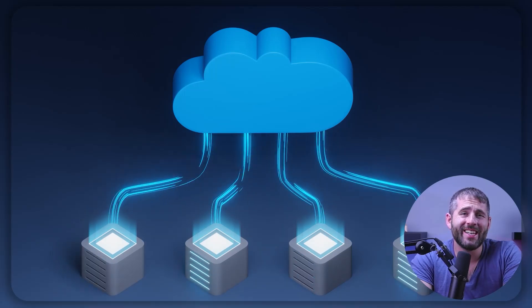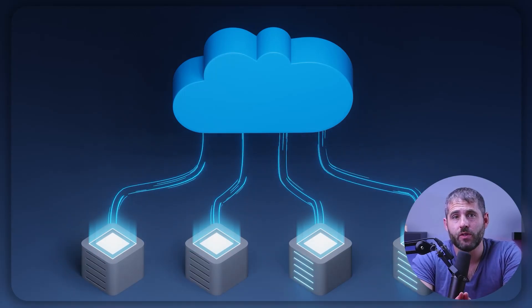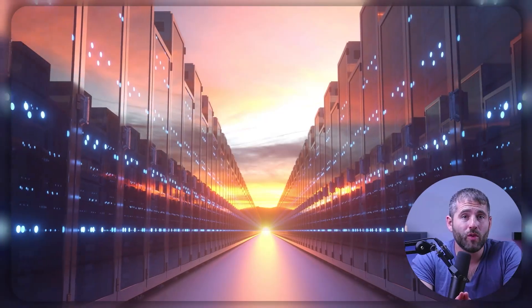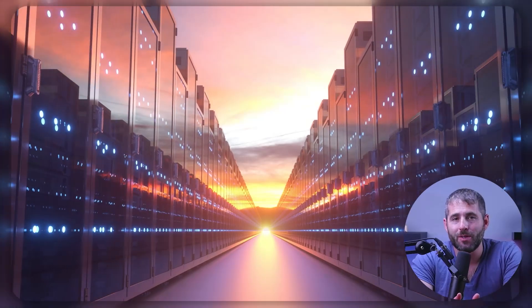Now let's move on to cloud hosting. With cloud hosting, your website is hosted on a network of virtual servers that are spread out across multiple physical servers. This means that you have access to more resources than you would with shared hosting, and you can scale up or down as needed to meet your website's demands.